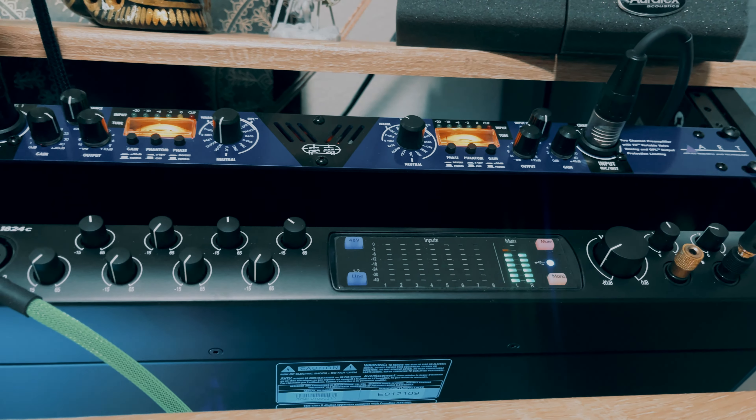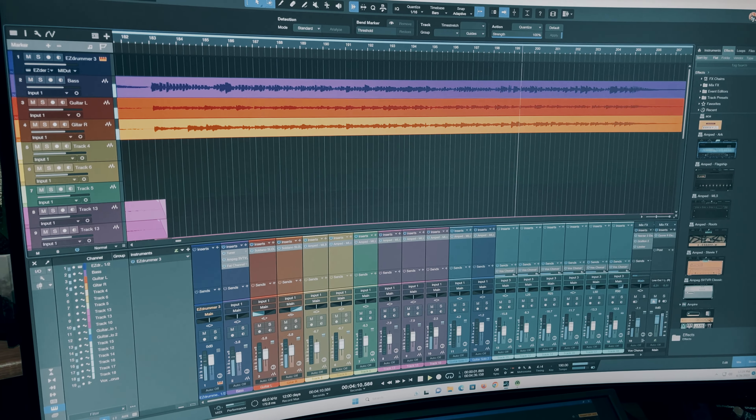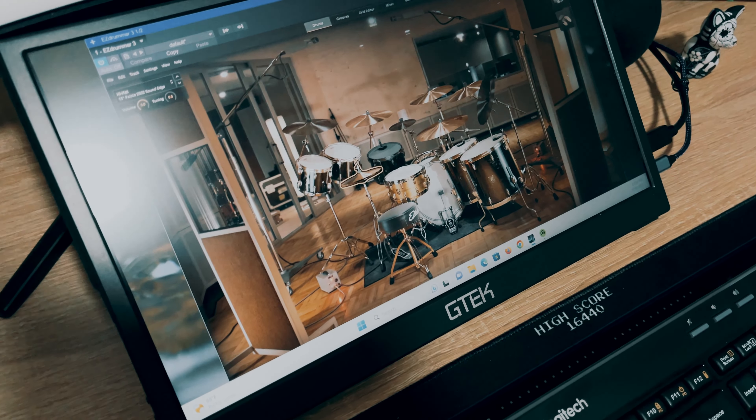The heart of the studio is the PreSonus 1824C. I've been a fan of PreSonus for a few years — I got my first unit back in 2018. It came with Studio One, and the learning curve was so minimal it got me going super fast. I enjoy the sound from their preamps, so staying within that family was a no-brainer. The monitors are Mackie 5-inch drivers that I had in Virginia. Even if I upgrade, I'll keep these as a second reference — I love the sound.